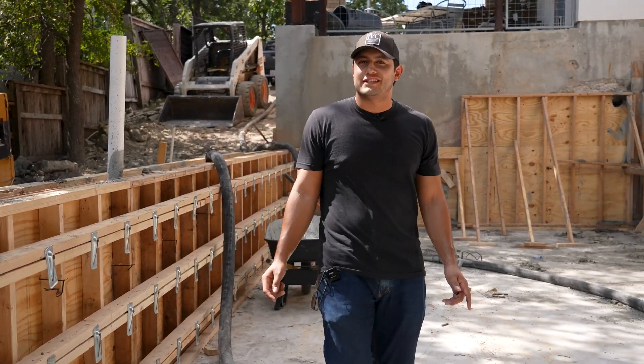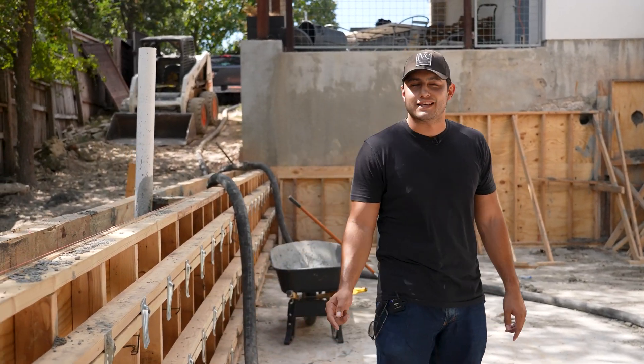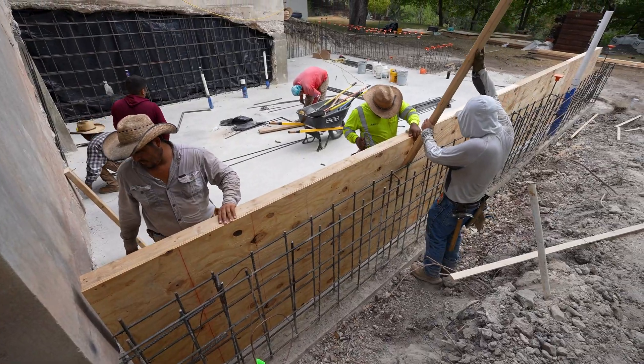What's up guys? It's Joseph Califano with JVC Construction. I'm doing my best impression of John Joffrey this week — he's out of town. Right now we are sitting in a West Austin remodel.